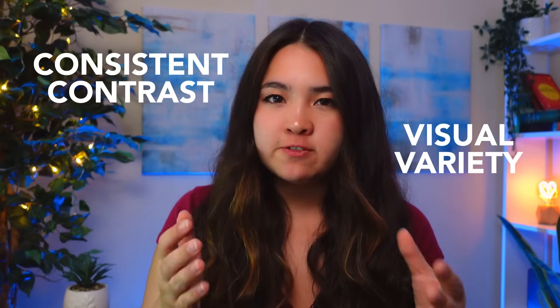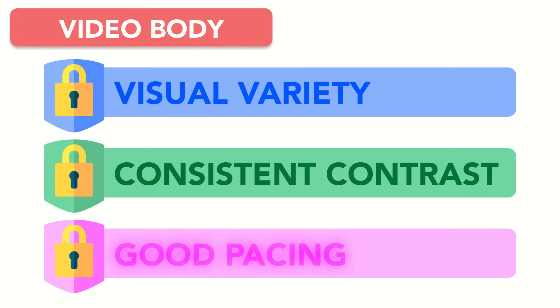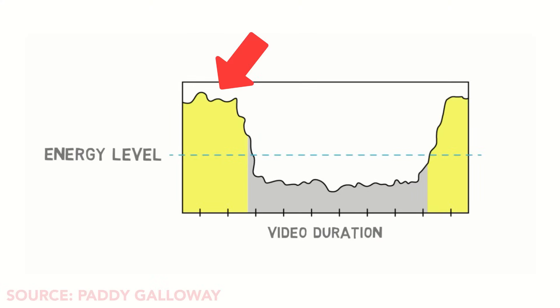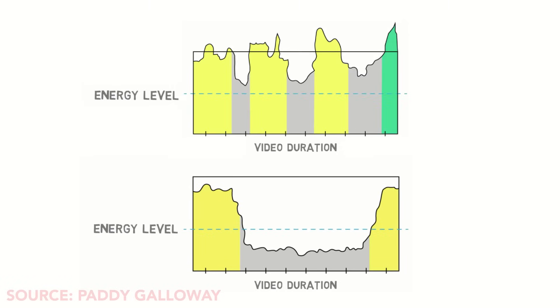While visual variety and consistent contrast are integral components of MrBeast's videos, the final secret to the body of his videos is the most retentive of them all: good pacing. Most videos have high energy from the hook at the beginning and high energy from the payoff at the end, but the middle is low energy in comparison, steadily declining until the boost at the end. In comparison, MrBeast's videos feature frequent cycles of high and low energy.